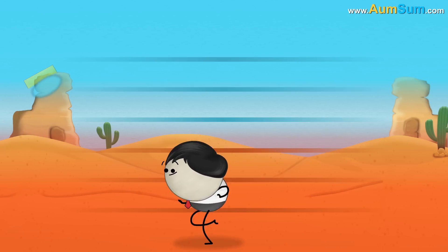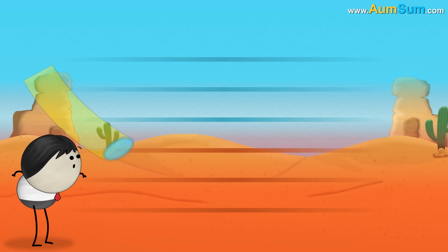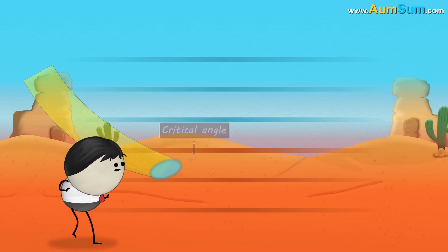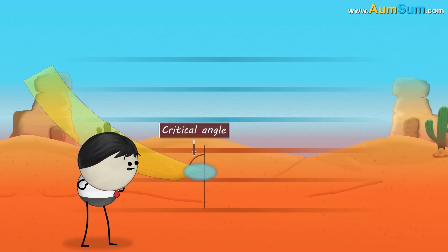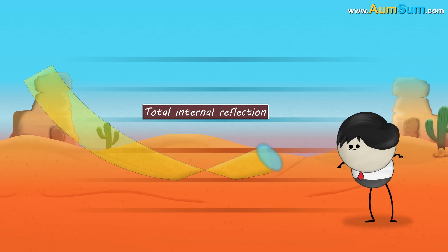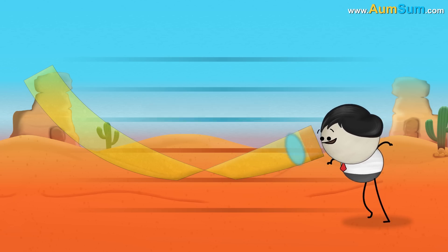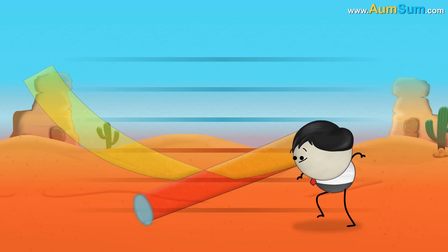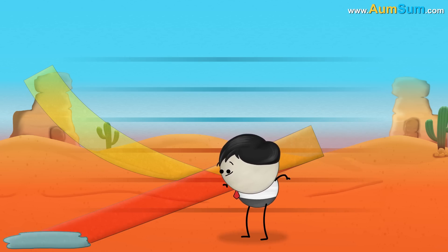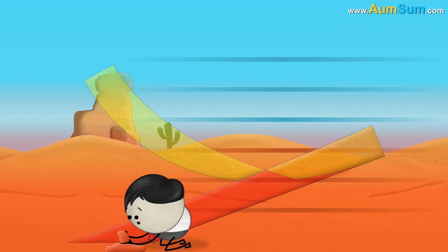Now, when light coming from sky travels from denser to rarer media, it bends more and more until it exceeds the critical angle — that is, the angle beyond which light gets reflected. This phenomenon is called total internal reflection. When this reflected light reaches our eyes, our eyes trace it backward as a straight line. Hence, the reflection of blue sky appears on the ground and our brain thinks that there is water, thus causing a mirage.